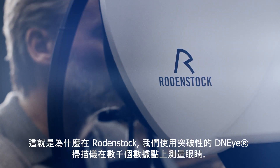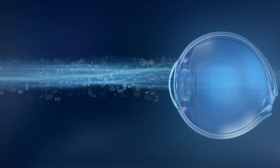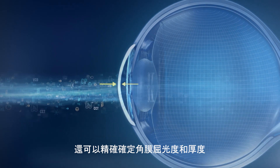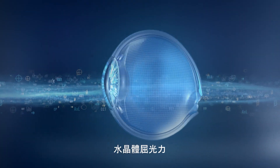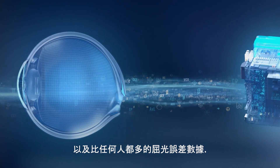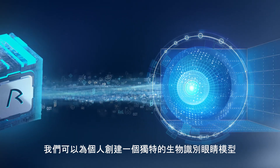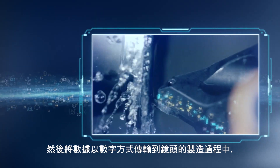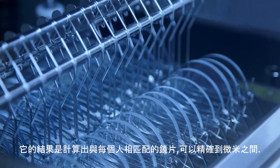That's why at Rodenstock, we measure the eye at thousands of data points using our groundbreaking DNI scanner. This enables us to not only precisely determine individual eye length, but also corneal power and thickness, anterior chamber depth, pupil size, crystalline lens power, and vitreous chamber depth, as well as more refraction error data than anyone else. Based on this extremely rich biometric data set, we can create a unique biometric eye model for the individual person. The data is then digitally transferred to the manufacturing of the lenses. This is what we call our DNI Pro technology, and it results in a lens that is calculated to match each individual person to the micrometer.